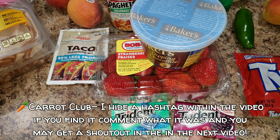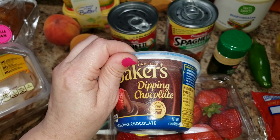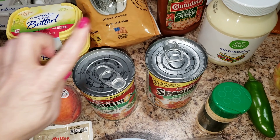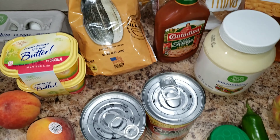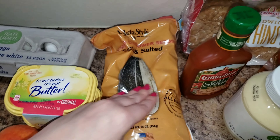Bella wanted one flavor of gum, I wanted another. We also picked up strawberries with chocolate — we thought we'd be fancy tonight. Spaghetti, and oats were on sale so I picked up two; I let Bella pick the flavors. And some sunflower seeds.